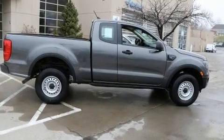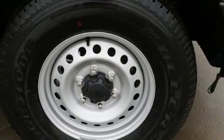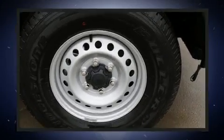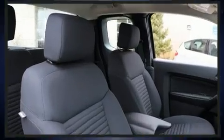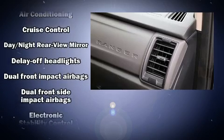Top features include front bucket seats, delay-off headlights, one-touch window functionality, variably intermittent wipers, adjustable headrests in all seating positions, a rear-step bumper, and power windows.